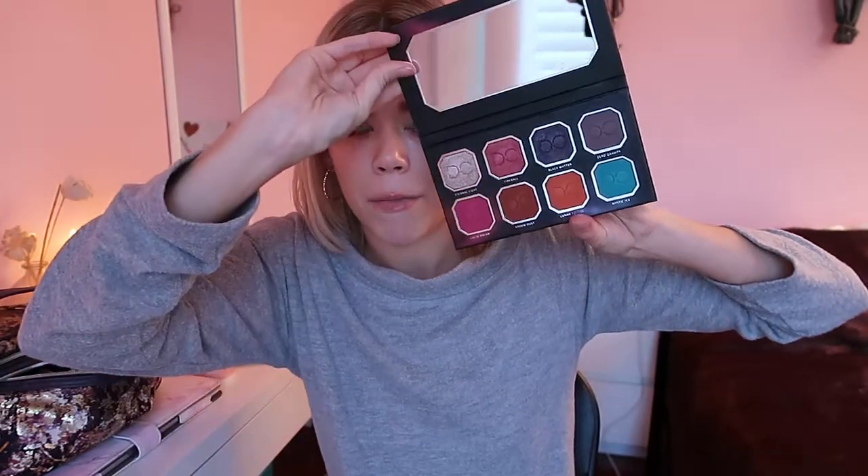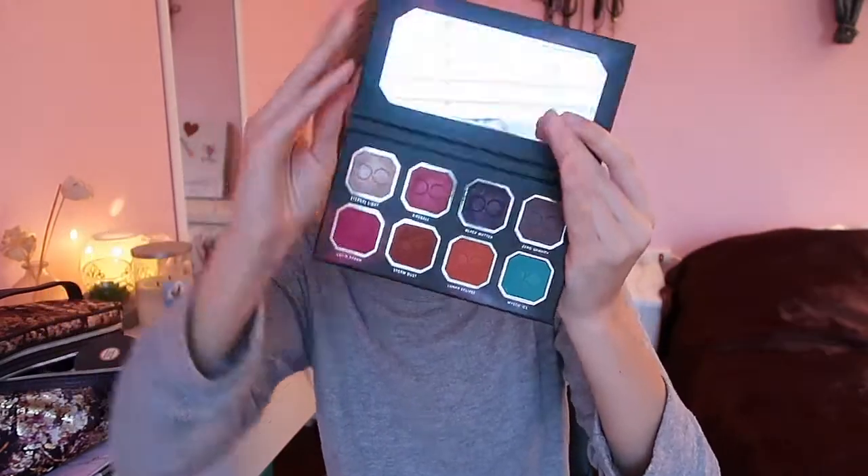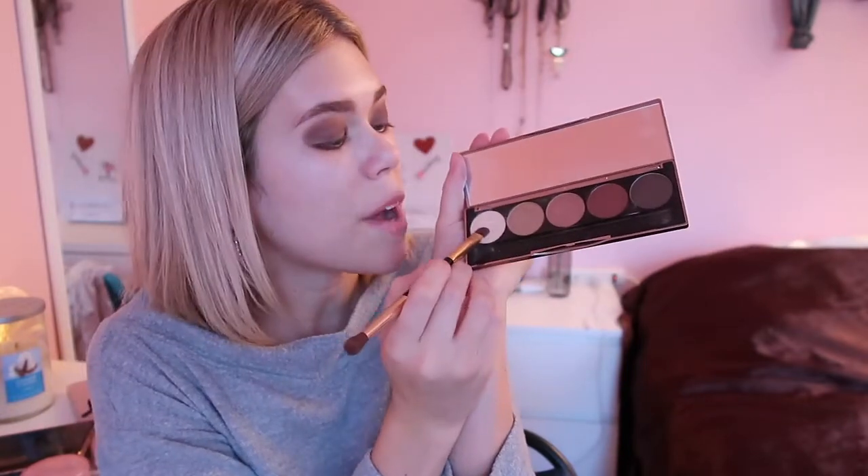Moving on to eyeshadow — I'm going to prep my eyelids with some MAC Paint Pot in the color Soft Ochre. For eyeshadow I'm using this Dominique Cosmetics palette that I got in my BoxyCharm. I love the colors in this. I'm using the color called Zero Gravity, just putting that all over my lid for a quick smoky eye. Then I'm taking a creamy white color as a brow bone highlight, and doing a little inner corner highlight with this Milani Highlighting Trio.